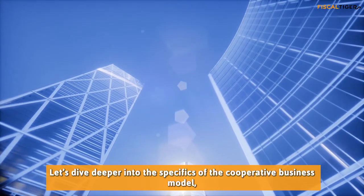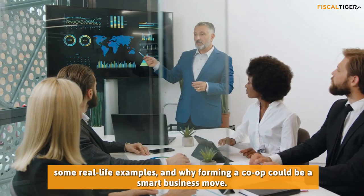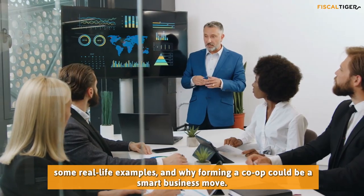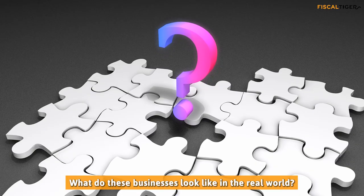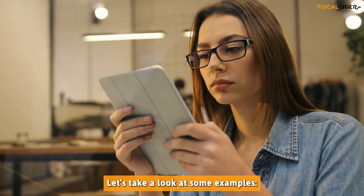Let's dive deeper into the specifics of the cooperative business model, some real-life examples, and why forming a cooperative business could be a smart business move. What do these businesses look like in the real world? Let's take a look at some examples.